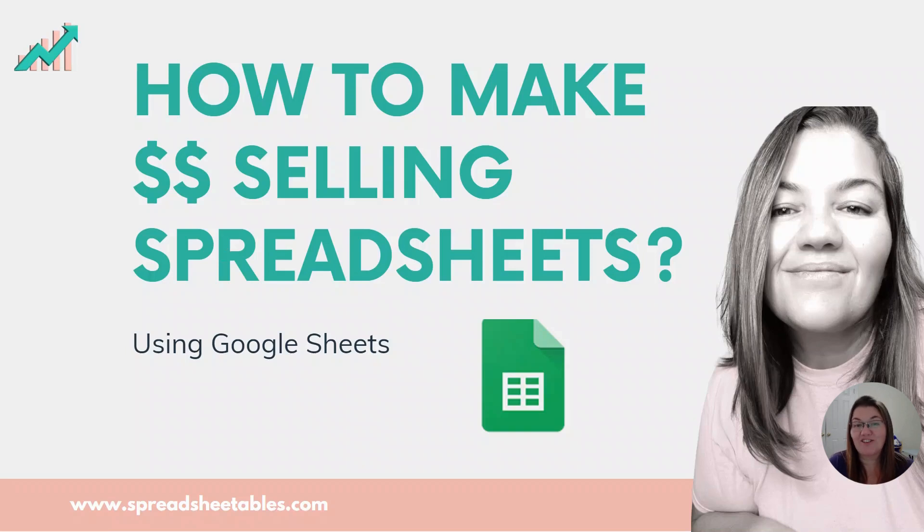Hello, this is Andrea from Spreadsheetables. I am so happy that you're watching this video today because I am really excited to show you what I'm about to show you. Today I'm going to be talking to you about how to make money selling spreadsheets — or how to make money with Google Sheets — because I'm going to show you a few different ways to make money using Google Sheets.